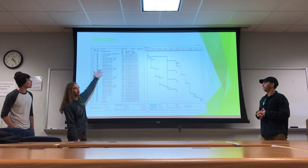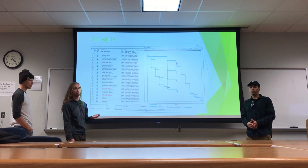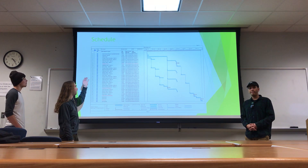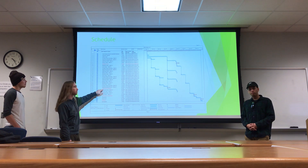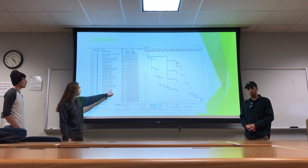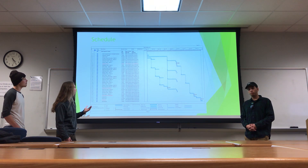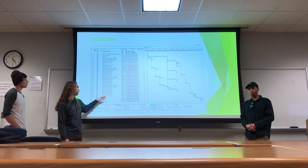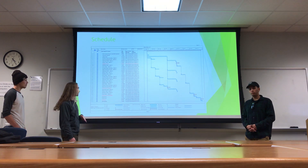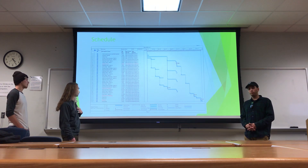We've begun our schedule with the quantity takeoff to allow us to determine how much steel we need to order for the project. Directly after the quantity takeoff, we'll be ordering the steel for the project and also beginning our submittal process. Once the submittal process is complete, on 4-12 we'll begin mobilizing crew for steel erection, which is expected to be done on 8-15 with substantial completion. Once substantial completion is finished, we'll begin inspection of the site and punch list for any errors that may have occurred.